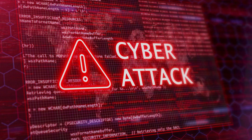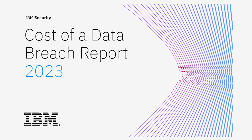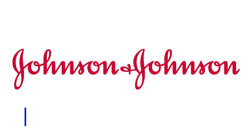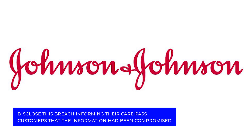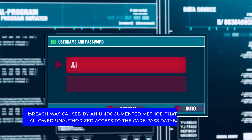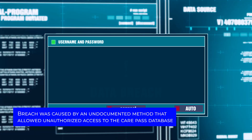A breach like this highlights a lesson that we all need to learn. Let's start by discussing the details of the IBM data breach that recently made headlines. Johnson & Johnson, a well-known healthcare provider, disclosed this breach, informing their CarePath customers that their information had been compromised. The breach was caused by an undocumented method that allowed unauthorized access to the CarePath database.